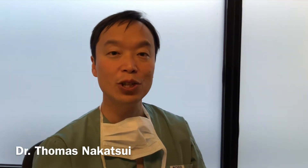Hi, this is Dr. Nakatsui. I just wanted to let you know that I am going to try to do something about my really short eyelashes.